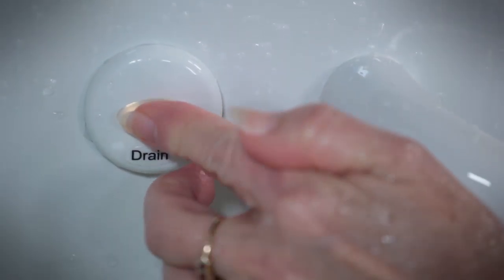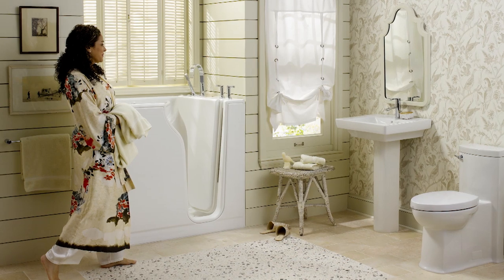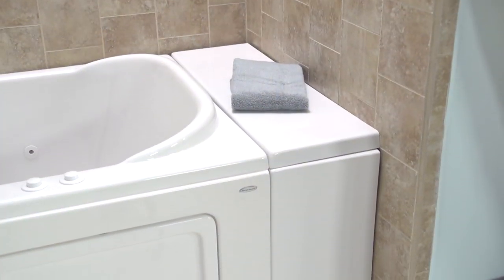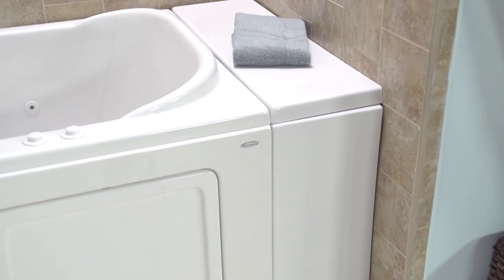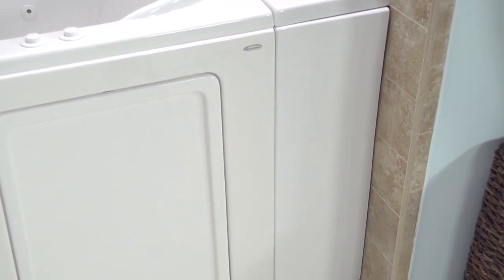The tub can drain in less than two minutes using American Standard's patent-pending quick drain water removal system. This optional feature is available for all walk-in tubs. The tub is constructed on a free-standing, sturdy metal support frame, and an optional extension kit allows the tub to fit in any existing space up to 60 inches.